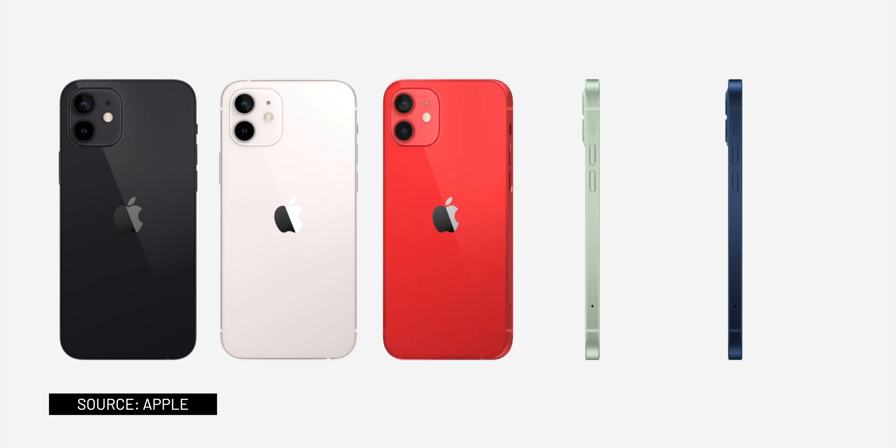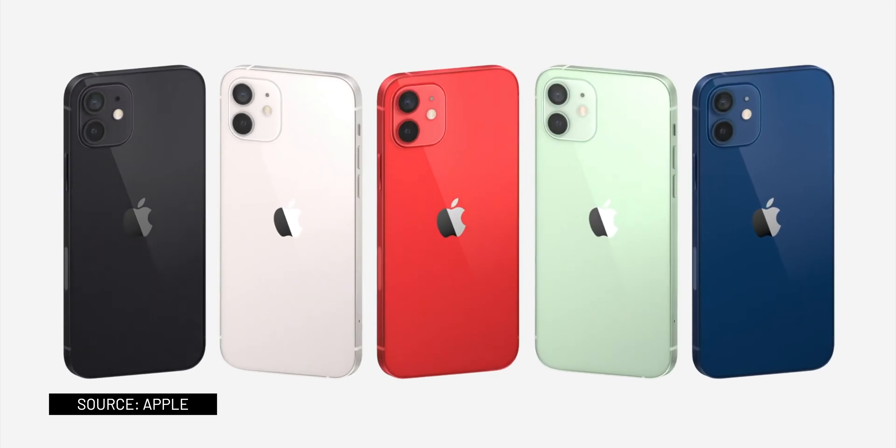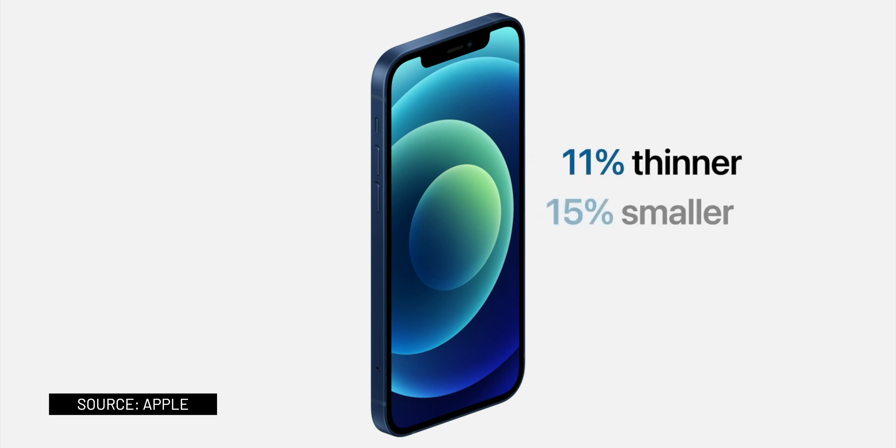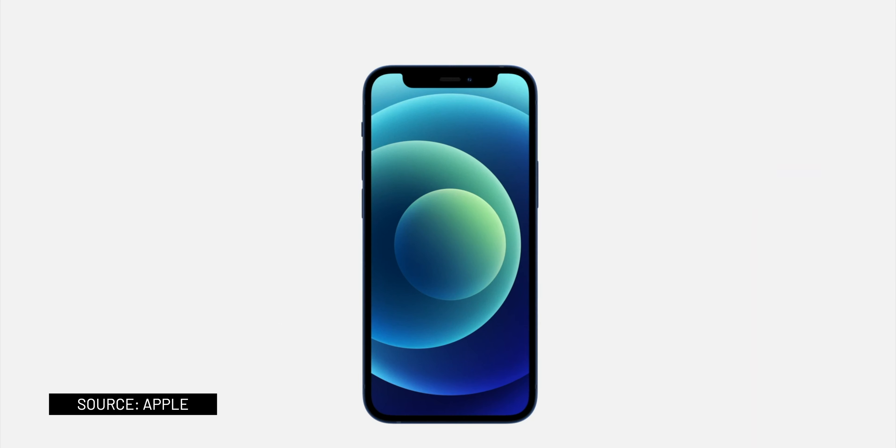They are available in five different finishes: blue, green, red, black, and white. The iPhone 12 is 11% thinner, 15% smaller, and 16% lighter than the iPhone 11.